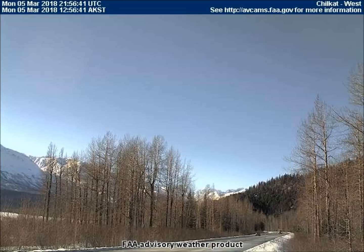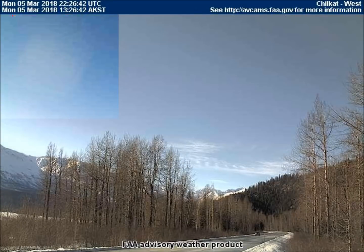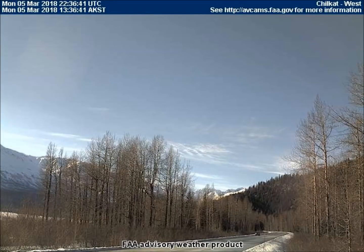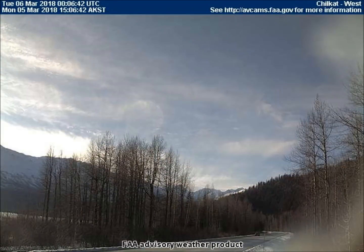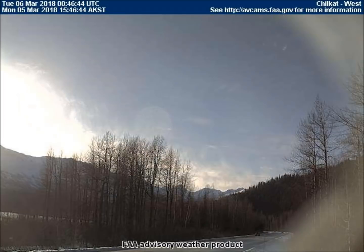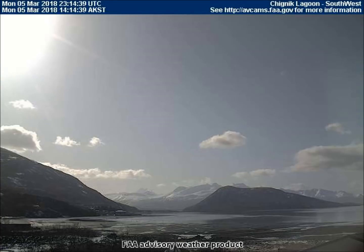Two planets are in this video from the west-facing weather cam in Chilkat, Alaska. First, we see a tan-colored planet in the upper left corner of the screen. Next, we see the pink planet emerge from the chemical clouds. The southwest-facing weather cam in Chignik Lagoon, Alaska shows that same tan-colored planet in the upper left corner of the screen, but it disappears as the flashlight sun overtakes it.